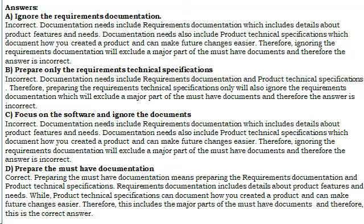Prepare only the requirements technical specifications. Incorrect. Documentation needs include requirements documentation and product technical specifications. Therefore, preparing the requirements technical specifications only will also ignore the requirements documentation, which will exclude a major part of the must-have documents, and therefore the answer is incorrect.